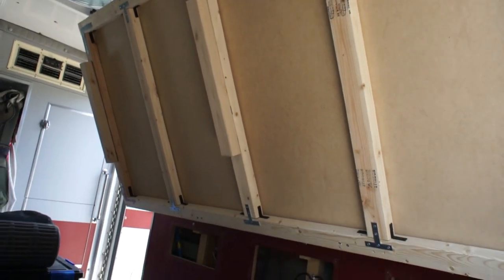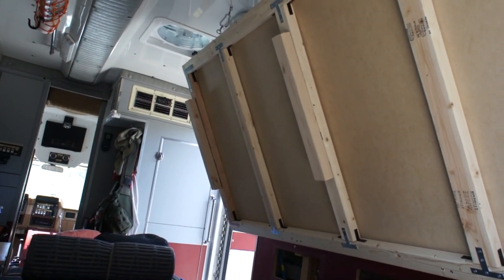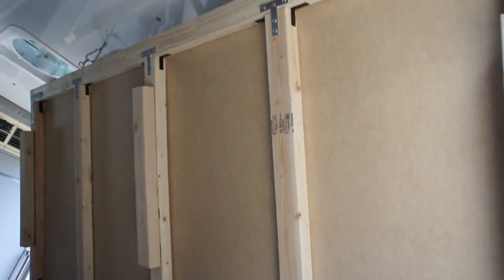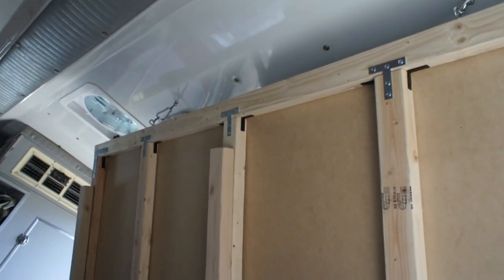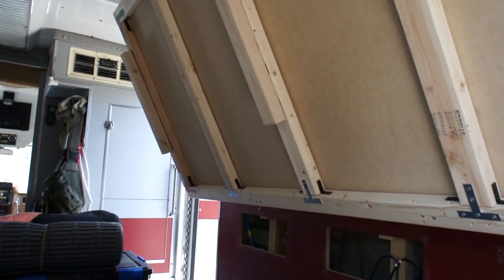An update on the bed situation — I built this frame that hangs down with hinges along the bottom and swings down with legs underneath whenever I need to use it. I'm not really happy with it. It wouldn't go all the way up, especially with the mattress, and it wouldn't let me put stuff underneath it, so I raised it a little for storage. Now it won't go flat against the wall, and it's just kind of ugly and takes up a lot of space.